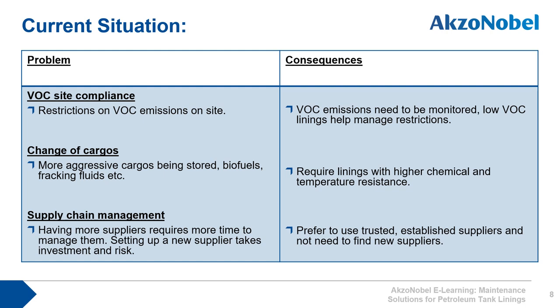In terms of procurement, many companies are now trying to reduce the number of different suppliers they have to reduce the cost of managing their supply chain. International Paint is an ideal partner who can offer all your tank lining requirements as well as the rest of paint and coatings requirements for the entire site — be it cementitious repairs, fire protection, high heat corrosion and insulation, or general corrosion protection of steelwork. International Paint can be the one-stop supplier to the plant.